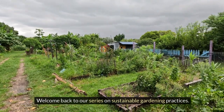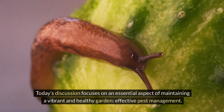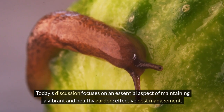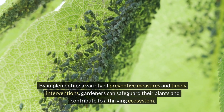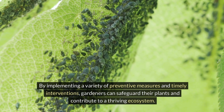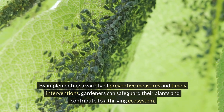Welcome back to our series on sustainable gardening practices. Today's discussion focuses on an essential aspect of maintaining a vibrant and healthy garden: effective pest management. By implementing a variety of preventive measures and timely interventions, gardeners can safeguard their plants and contribute to a thriving ecosystem.